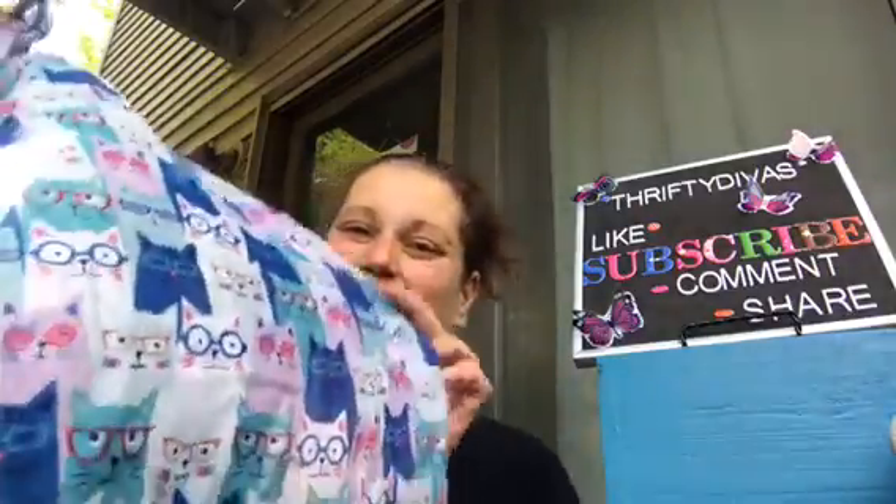If you watched my walkthrough from the other day and saw the conversation in the comments — I did go back and get the cat scarf with the glasses because I was kicking myself for not getting it. Oh my God, it's so windy out here — it's like something wicked this way comes. You guys remember that movie? If you do, you just won 10 cool points in my book.